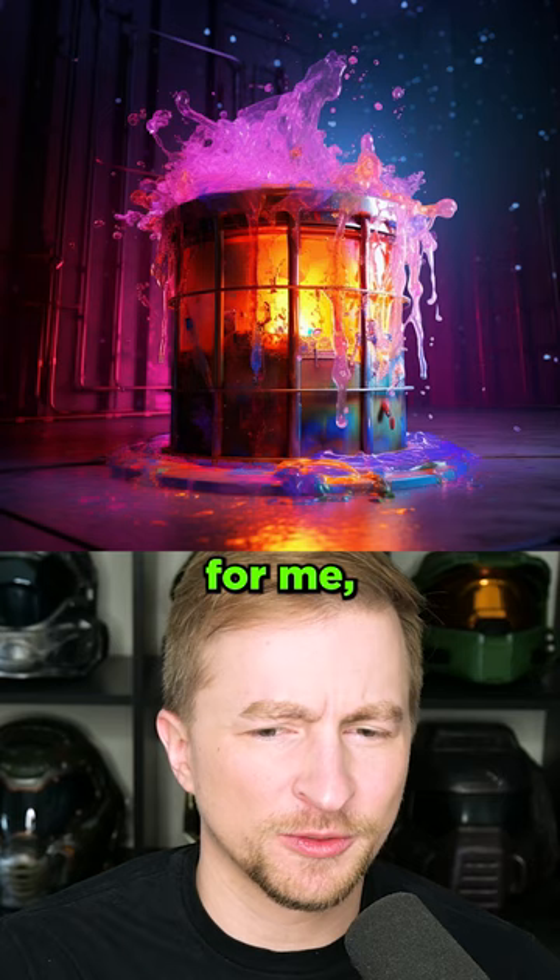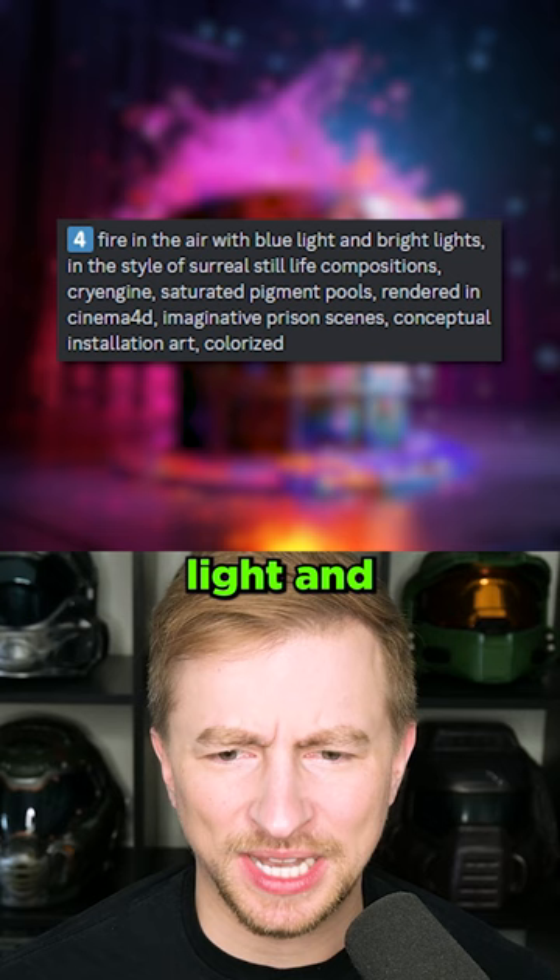How cool is this? Sometimes for me it's not about the final images — these midway points like this. Fire in the air with blue light and bright lights. Imaginative prison scenes.